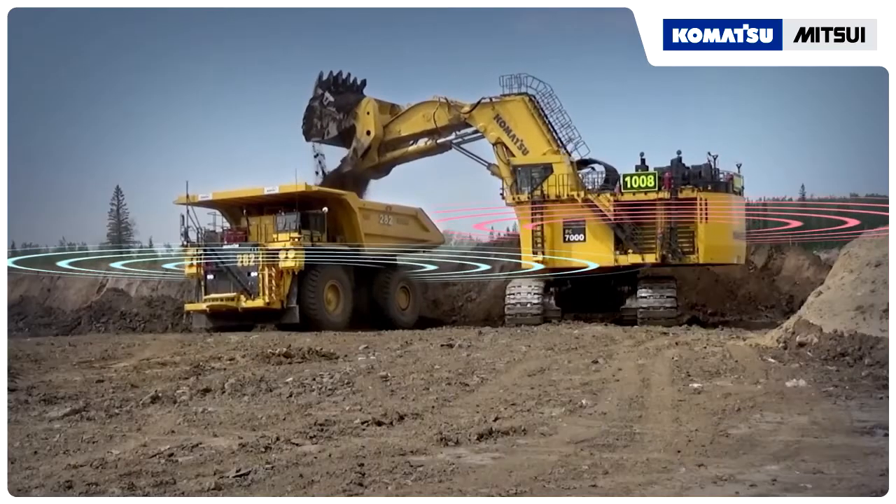Now that we've done the work, we're very confident that we can safely deploy this technology in our environment. An autonomous haul truck needs to know three things: where it is, where it needs to go, and what to avoid.